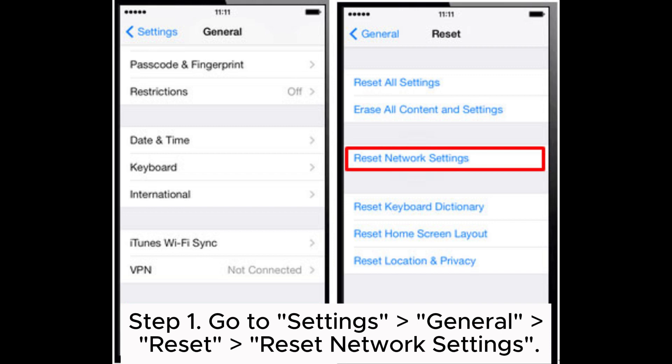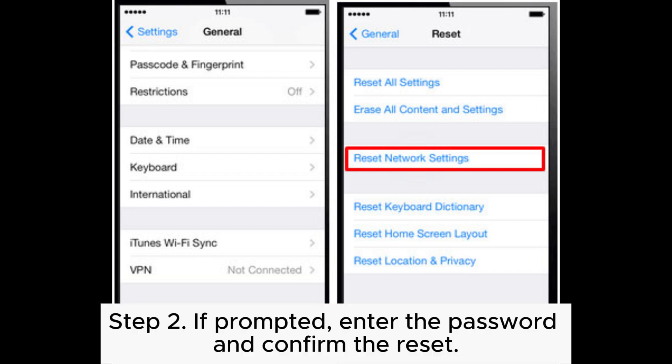Step 1: Go to Settings > General > Reset > Reset Network Settings. Step 2: If prompted, enter the password and confirm the reset.